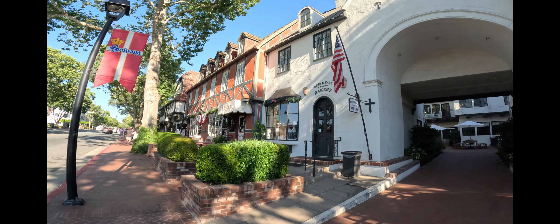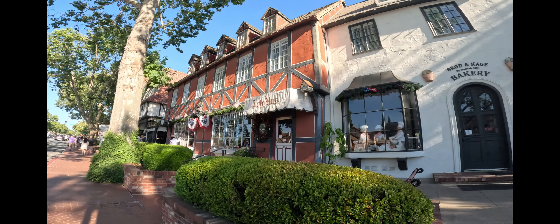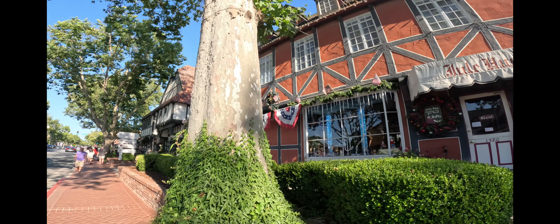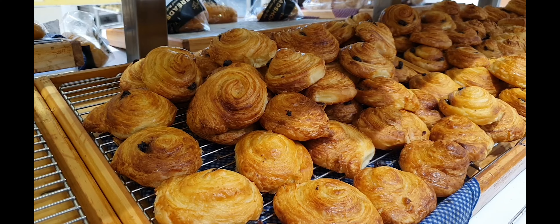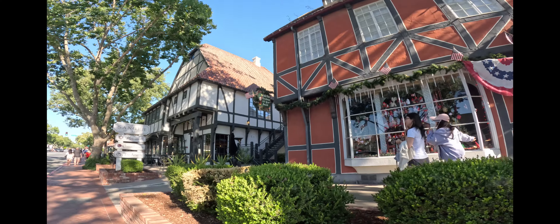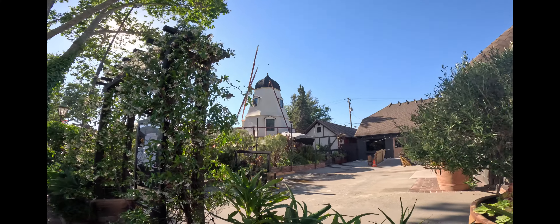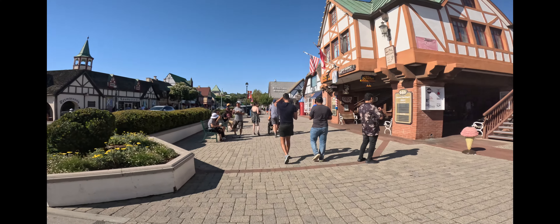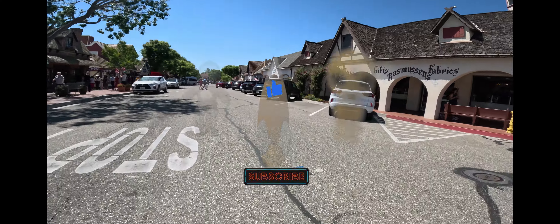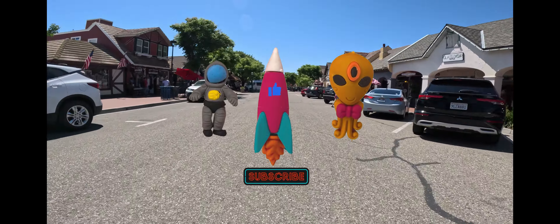Solvang is truly a gem on California's Central Coast, offering a blend of Scandinavian charm, delicious food, and scenic beauty. Whether you're exploring the streets, tasting Danish pastries, or enjoying a peaceful afternoon in the park, there's something for everyone in Solvang. We hope you enjoyed this virtual tour and that it inspires you to visit this enchanting town yourself. Don't forget to like, comment, and subscribe for more travel adventures. Until next time, happy travels.